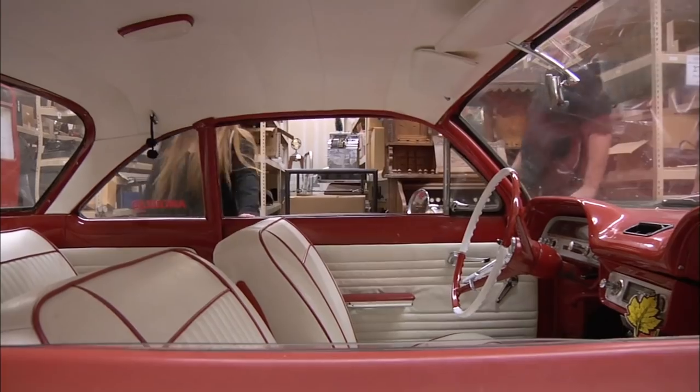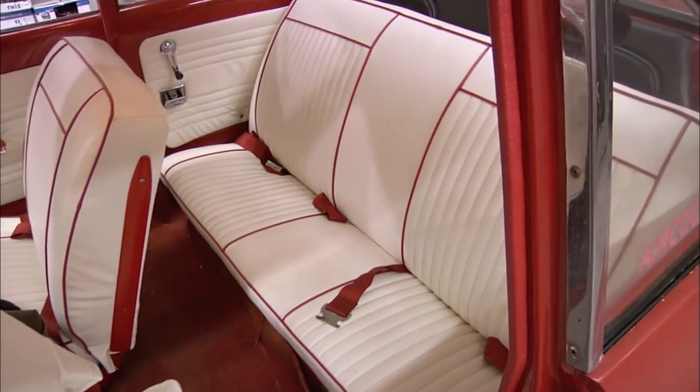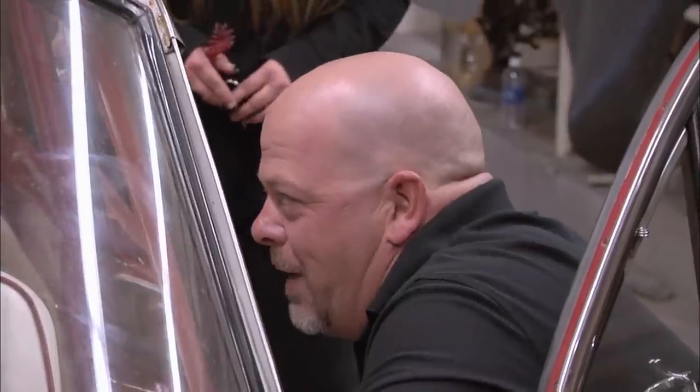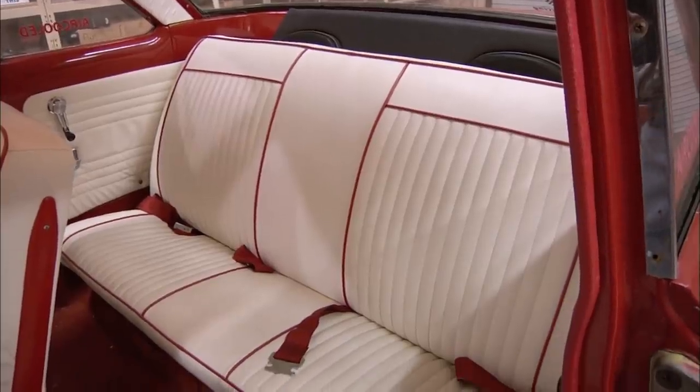Let me show you the inside. Okay. This was considered a compact car back then. It's a decent-sized little car for a small family. We put the seat belts in. Because of this car, a lot of car safety was created.